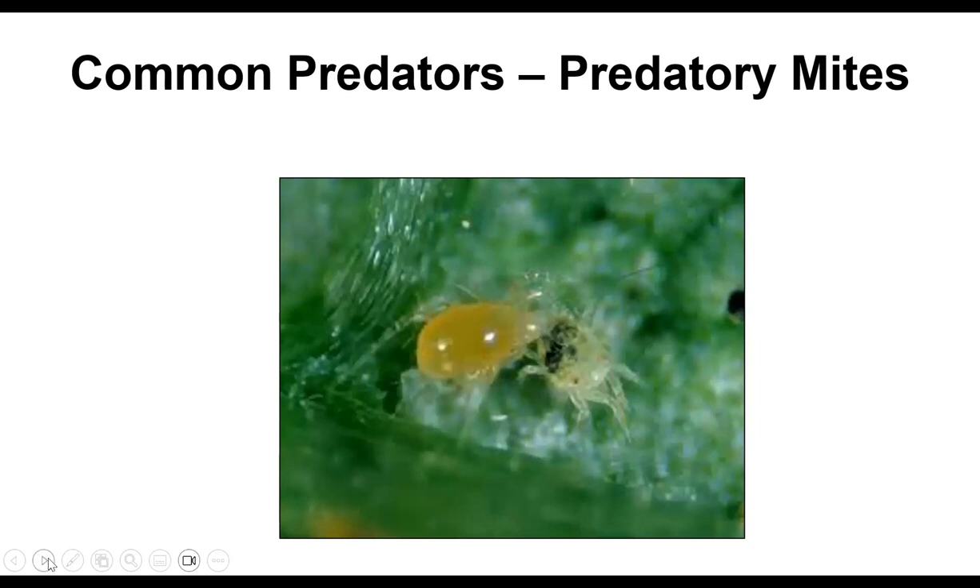Predatory mites are not technically insects, but they're becoming extremely popular, particularly with produce growers and greenhouse growers. They eat other mites, nematodes, thrips, and whiteflies — a real blessing in enclosed environments with mite infestations. You can buy them in sachets — just a little envelope — and the mites go out and do their work. This is much more efficient than chemicals, and many mites are becoming resistant to pesticides anyway.